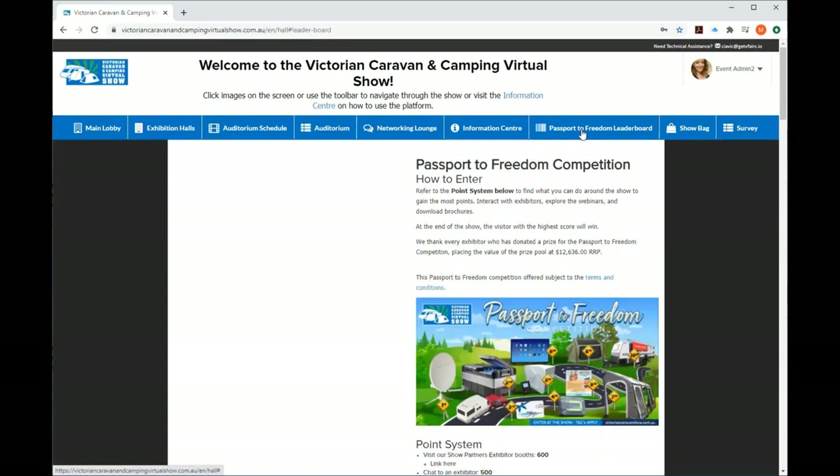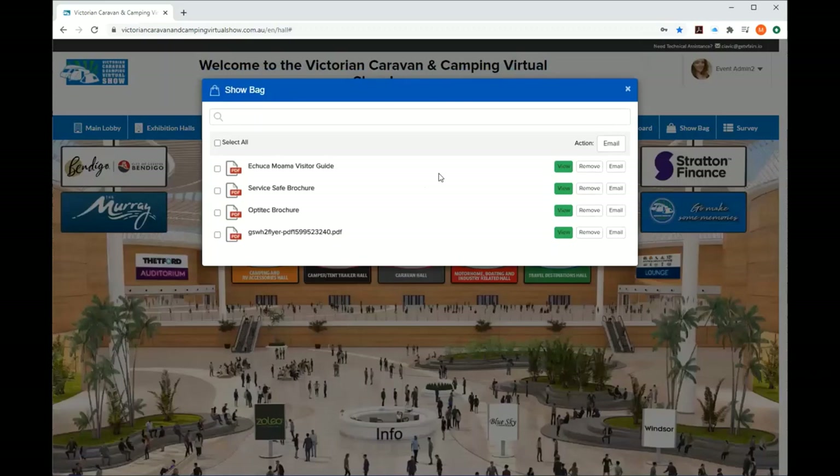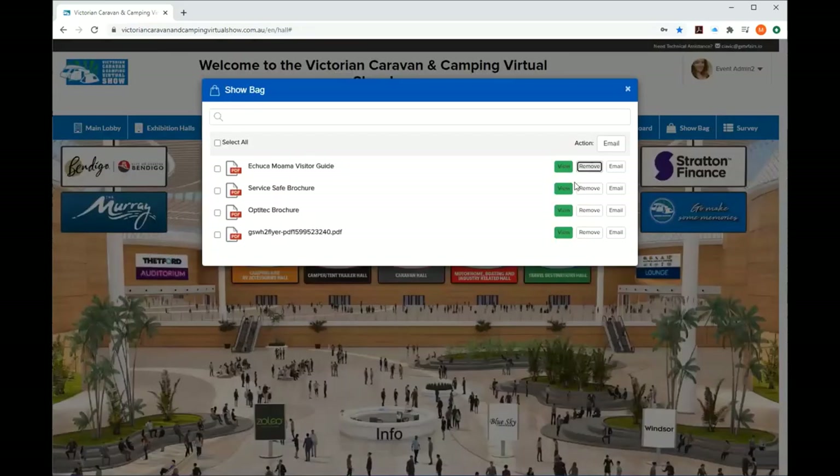There's the Passport to Freedom. We've got a show bag — you can see all the brochures you've added. You can select them all and email yourself directly. Or you can click View to review a brochure and decide whether to keep or remove it. This is like your goodies to take away — to find out more information or have a look later, rather than having to click through all the booths at one time.